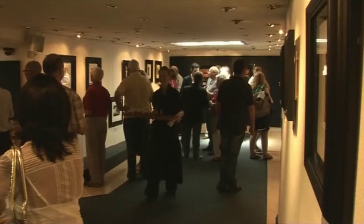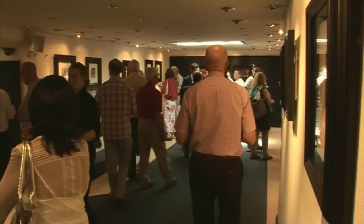Art lovers flocked to the Triton Gallery in Torquay for the unveiling of a brand new collection of works from royal artist Darren Baker. He'd already taken the art world by storm before being commissioned to paint the Queen, but not surprisingly there were many questions for him to answer about Her Majesty.